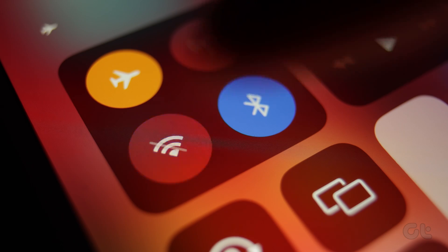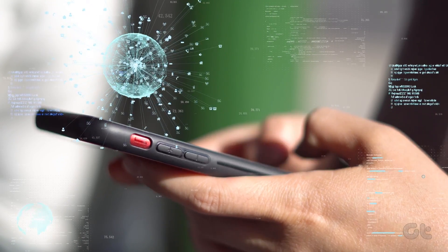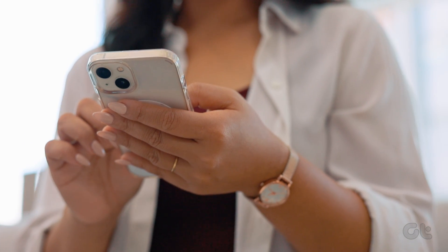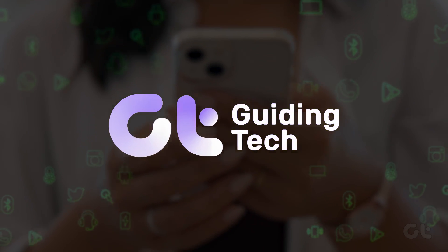Did you just turn off the Wi-Fi on your phone to use cellular data, but toggling it off didn't actually turn it off? Well, you can prevent Wi-Fi from turning on automatically. Let's find out how.